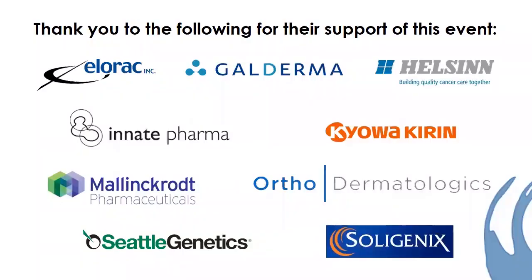Hello everyone. In this session we will be discussing an overview of cutaneous lymphomas, including diagnosis and staging. Before we get started, I would like to thank our corporate partners and individual donors — thank you so much for making these programs possible.